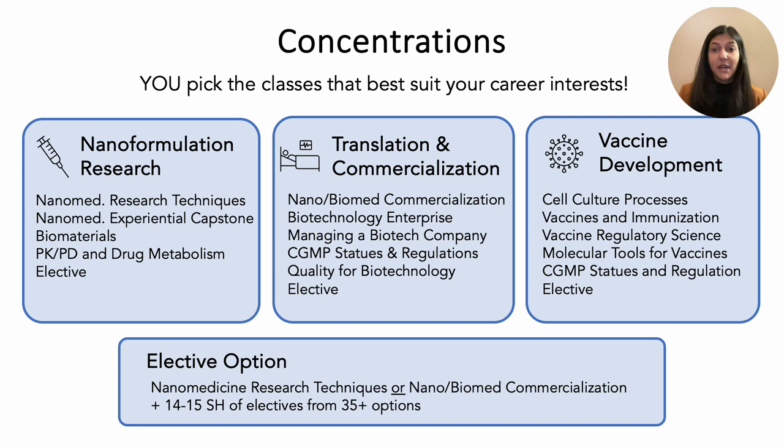In year two, you will specialize your studies to align with your career aspirations and industry demand. You can choose to focus on nanoformulation research, translation and commercialization, vaccine development, or build your own in our elective option. Our nanoformulation research concentration is for those interested in careers in research and development or quality assurance. You will take a one-semester research techniques course in which you learn to make gold nanoparticles, use state-of-the-art microfluidic systems to make lipid nanoparticles similar to the SARS-CoV-2 vaccine technology, and be introduced to electron and confocal microscopy, MRI, cell culture, and more.